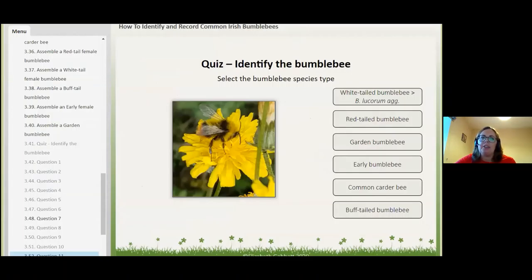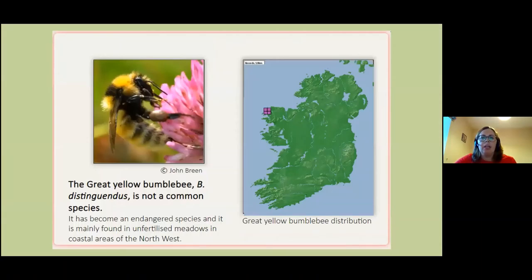I've also included information about the rare bumblebees in the course. This beautiful picture is of the great yellow bumblebee, taken by Dr John Green. It used to be found in more parts of Ireland but in the past five years it's only been found in the Belmullet Peninsula. This is because it's really sensitive to fertilizers, pesticides, and herbicides. The further west you go in Ireland, basically the less intensive the agriculture or gardens — and that's the distribution of the great yellow bumblebee for the past five years. Pretty sad.